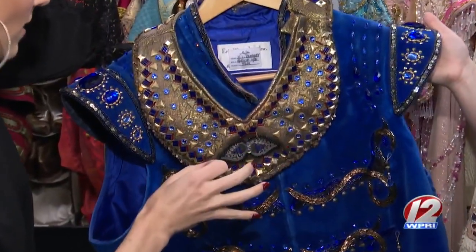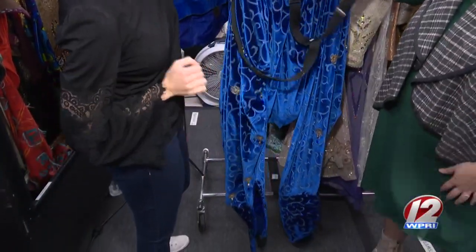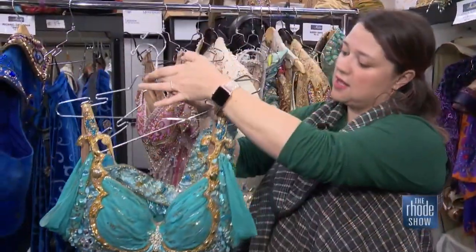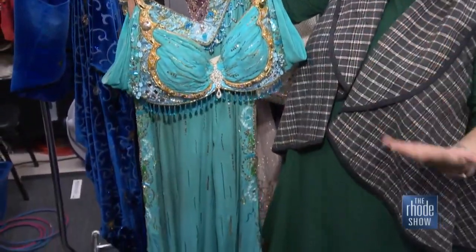They've changed the colors a little bit. The genie especially — there was such a conscious decision not to make him painted blue. They kind of were able to genie-fy him in different ways, so his costumes are very vibrant. This is the teal, and obviously in the film it's just solid teal.